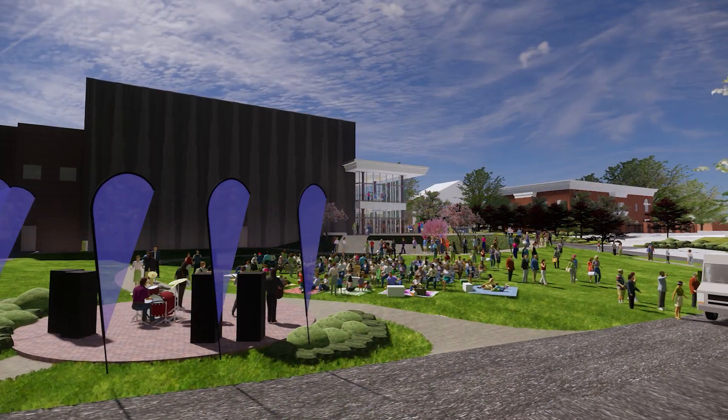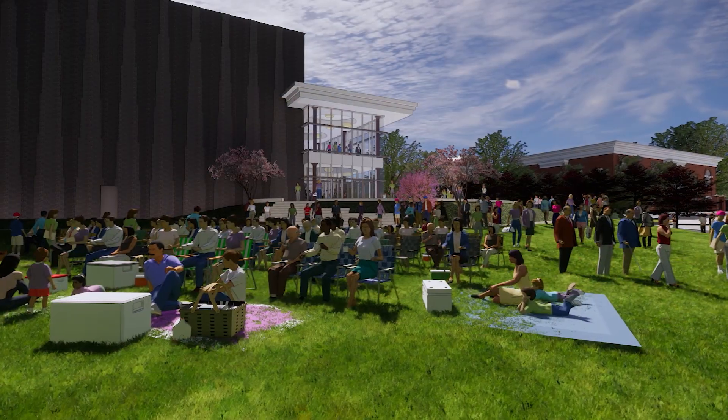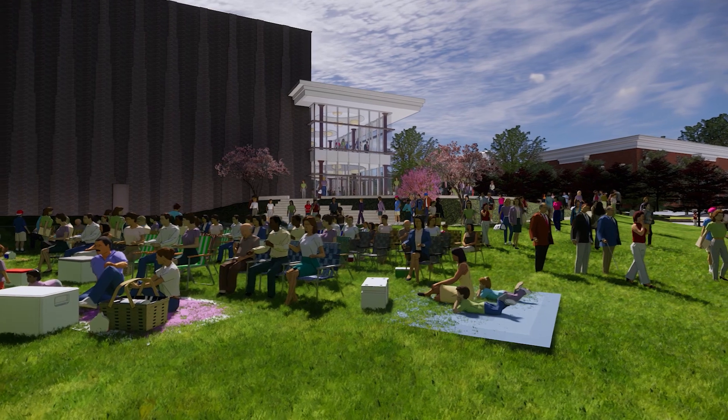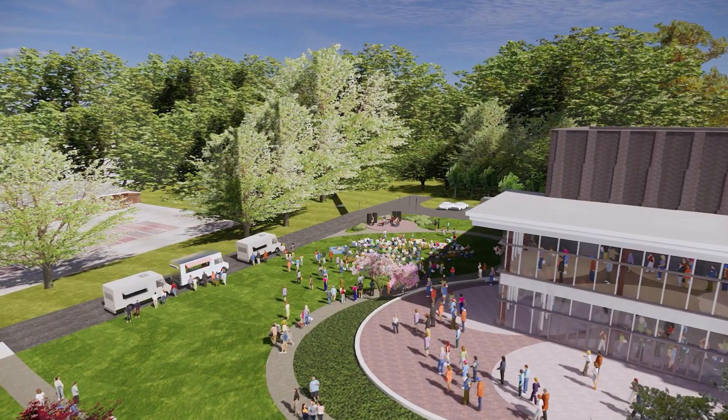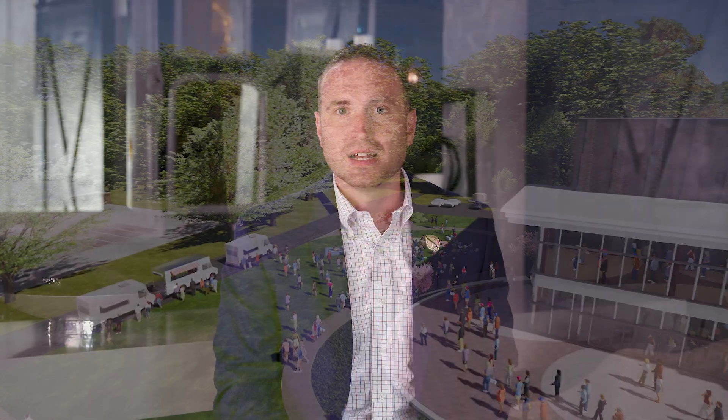This approximately 15,000 square foot public park and green space will provide a wonderful public area for community events and celebrations. In this rendering you will notice an event which could be a Second Friday or Tabawak. A band is playing on the performance area and food trucks line the drive. The park will also have the capacity to host concerts, theater on the green, and more.